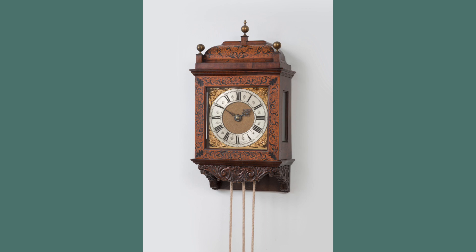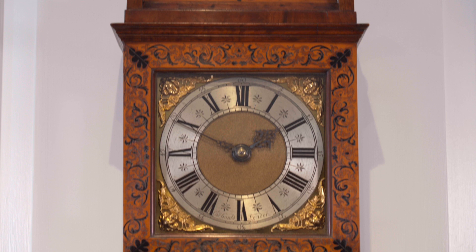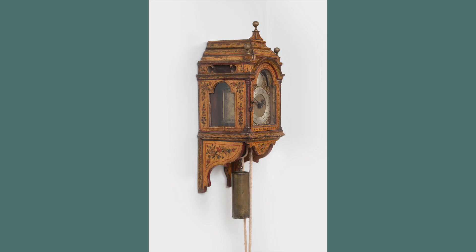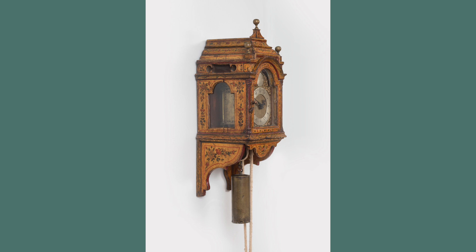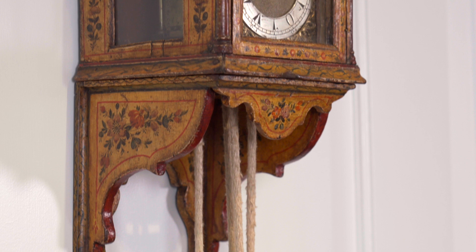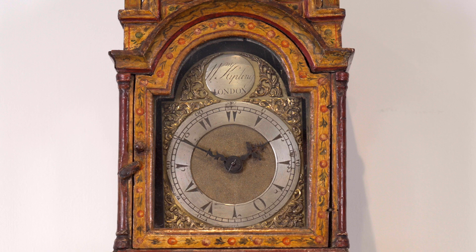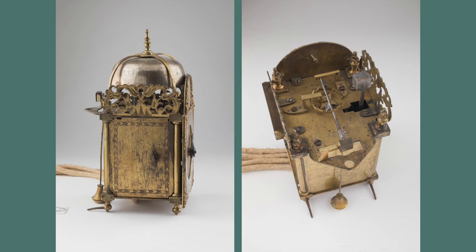The collection also includes two very rare 30-hour hooded wall clocks. One with a beautiful walnut and marquetry case by Christopher Gould, and the other a rare example of a clock by William Kipling, which was made for the Ottoman market. The case has a rare cream lacquer decoration, and the clock dial is engraved with Turkish numerals.